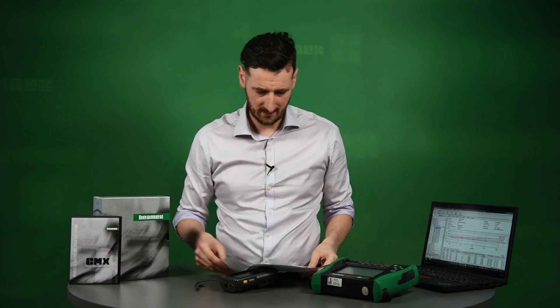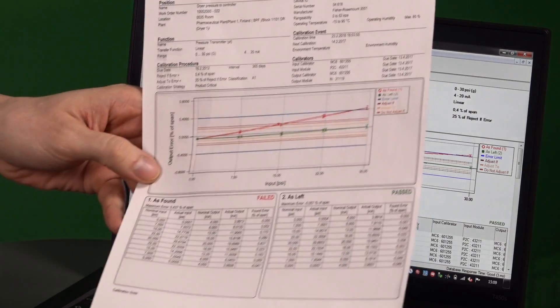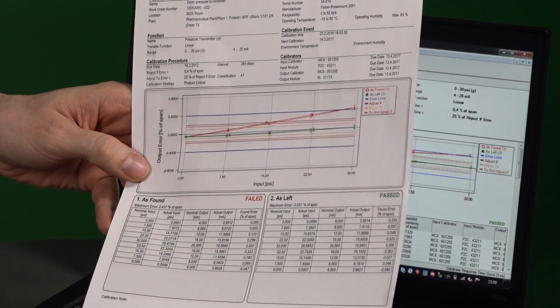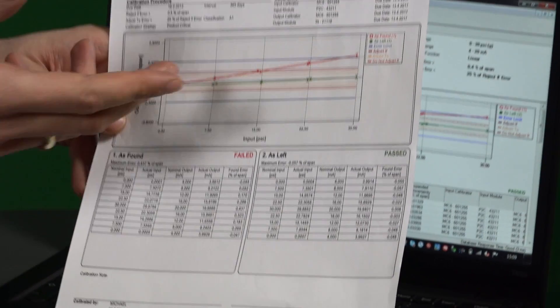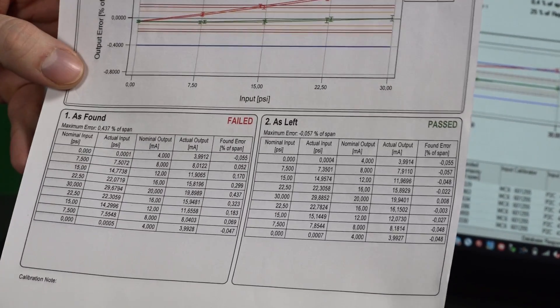You can keep it here or you can print the certificate — it all depends on what you need. A certificate could look like this, where all the information just mentioned is highlighted: information about as-found and as-left, the graph, and all the other info. Everything printed or stored is kept in CMX.